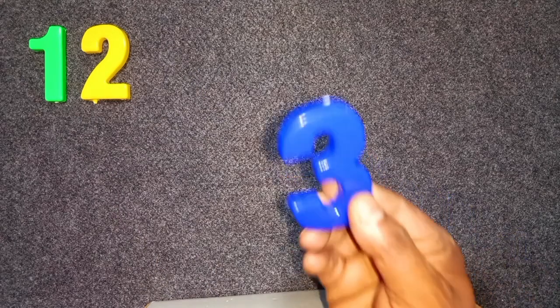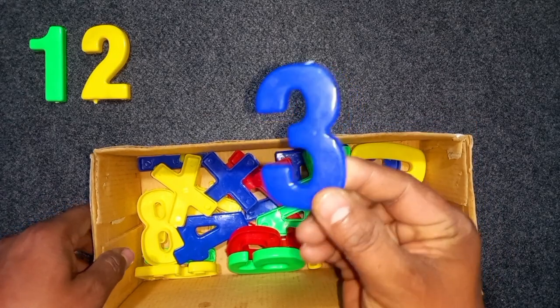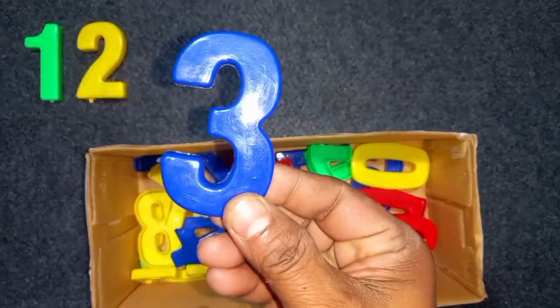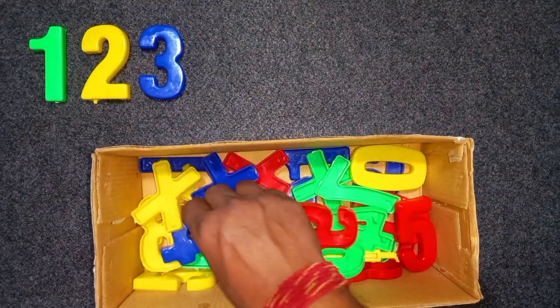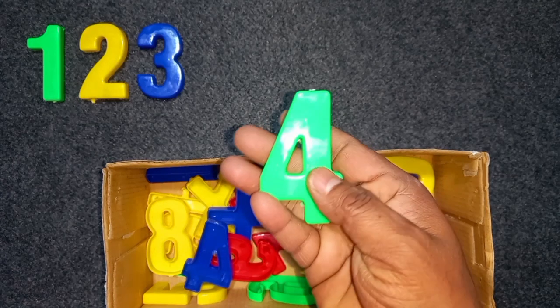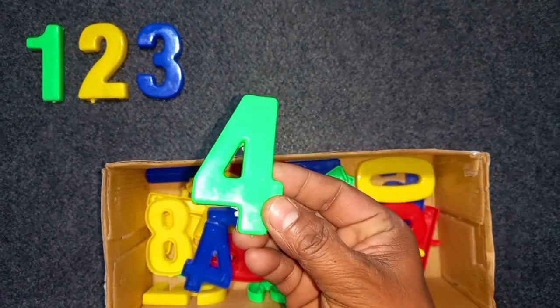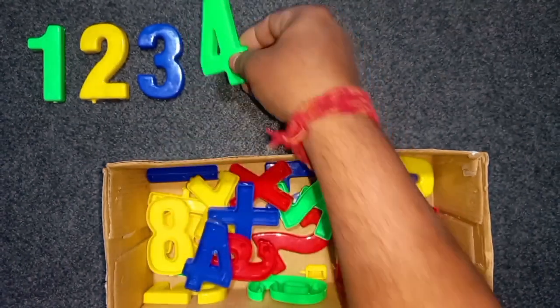Blue color, 3. Blue color, 3. Wow! Green color, 4. Green color, 4. Wow!